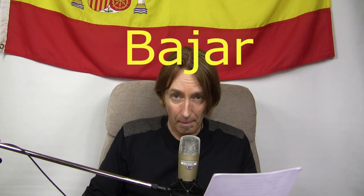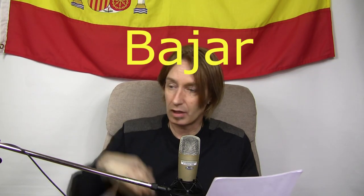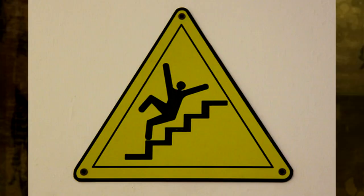Next one is 'to go down' — that can be to go down a flight of stairs or a hill. The verb is bajar. To remember it, imagine you're going down a flight of stairs, you slip and land on your back, going down the entire flight of stairs on your back. Bajar — on your back. Very painful — has it happened to you? It has to me!